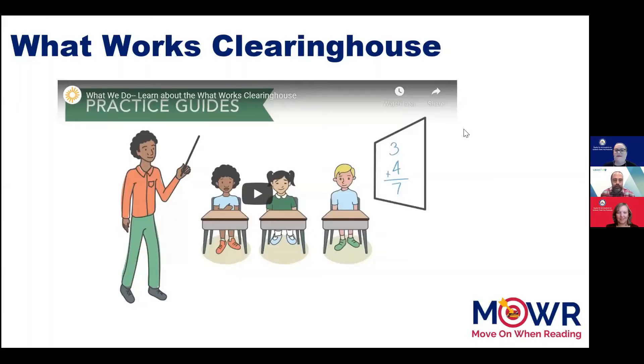What Works Clearinghouse is part of the Institute of Education Sciences, or IES, within the U.S. Department of Education. What Works Clearinghouse is a source of evidence on educational programs, products, practices, and policies. The site has a wealth of information and resources that can help educators and leaders make evidence-based decisions about teaching and learning. You will note that What Works Clearinghouse only shows studies at the strong and moderate levels. This short video will help explain the purpose and functionality of What Works Clearinghouse.